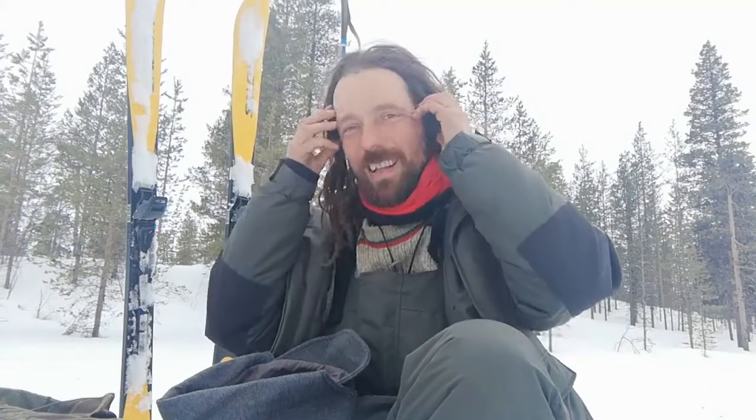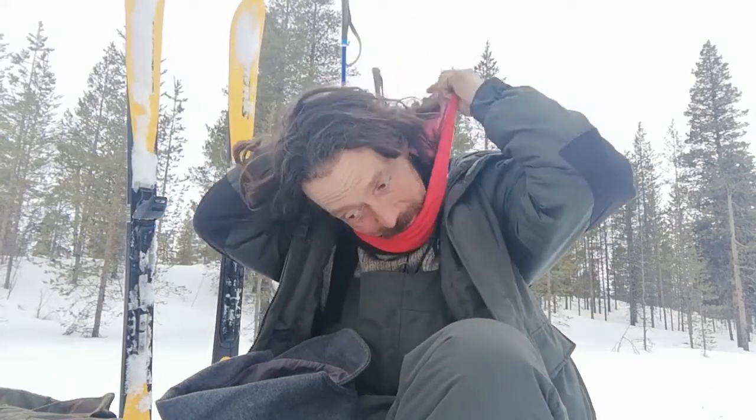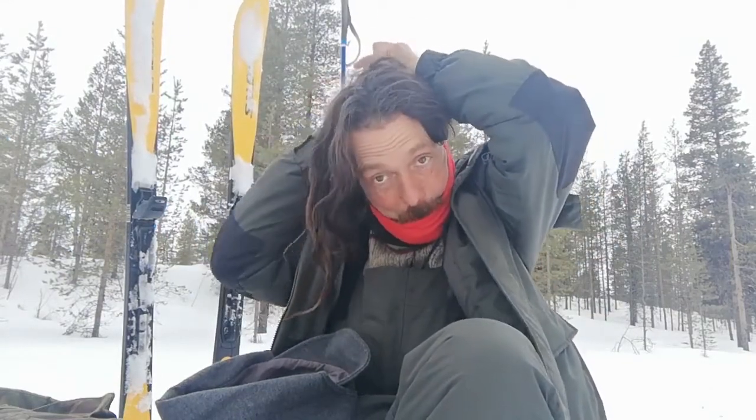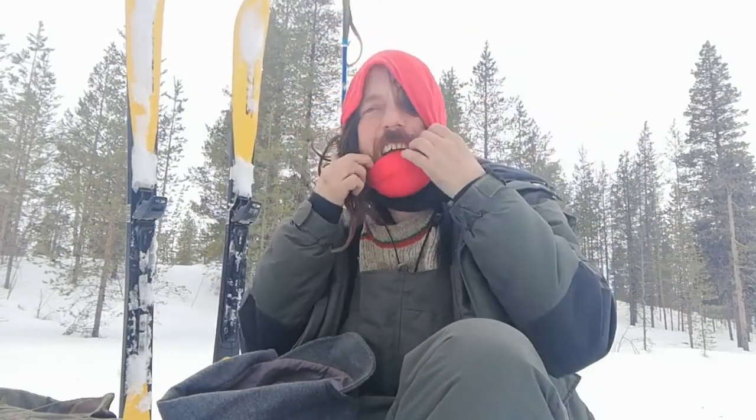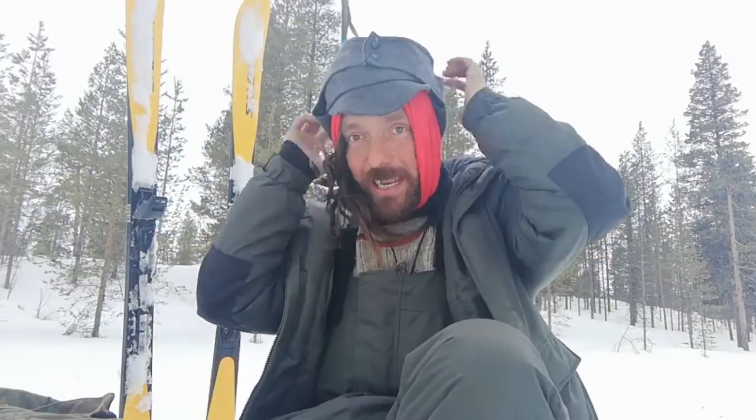If you've got a buff you want a neck gaiter - a shemagh works too, they can be quite warm if rolled up and pulled around your head. I've got extra insulation here as it's a bit colder today, so I'm wearing my big trapper hat. It's a bit on the large side so I can fit another hat underneath if I need to.